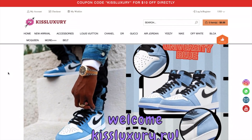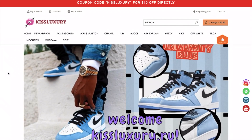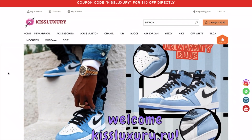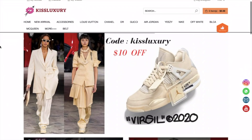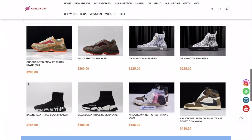Yo, what's good everybody, welcome to today's video. This is another collaboration between me and Kiss Luxury — today's video is sponsored by them, and a huge thanks to them. I'm going to introduce the website for you guys. As always, I have a promo code for you guys and you can use it to get 15% off. Their shipping is worldwide so you can actually order from wherever you are.